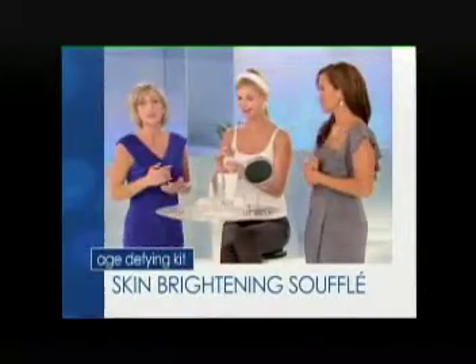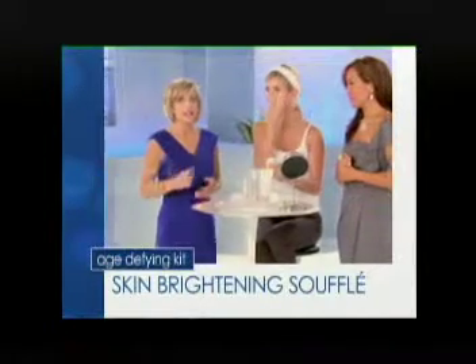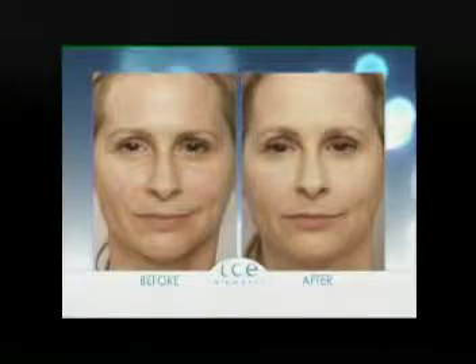After you've applied the eye results, you want to move on to the brightening soufflé. This is a great product because it's ultra-lightweight, but it also has an exclusive brightening complex. This is designed to brighten over time and even out your skin tone.